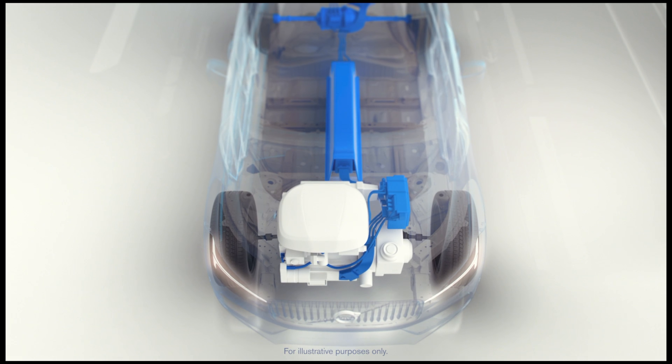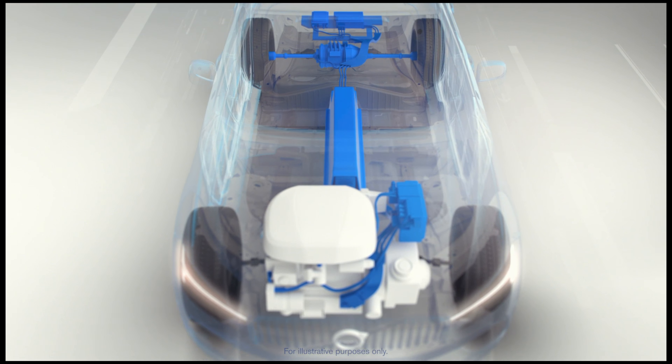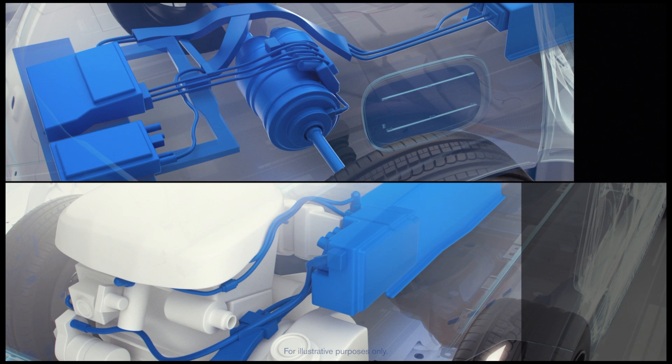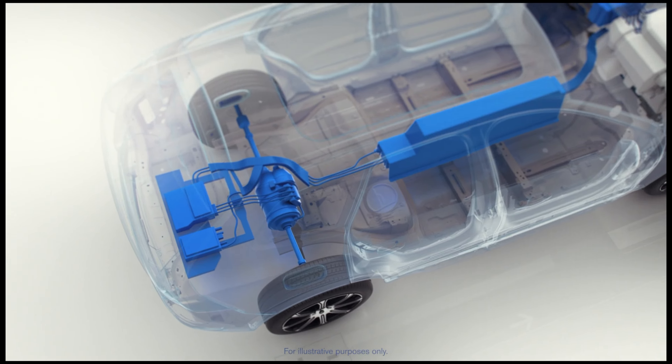The second generation XC60 is based on a new scalable architecture, which is designed specifically for electrification. So, in the future, Volvo may release a fully electric version of this car.